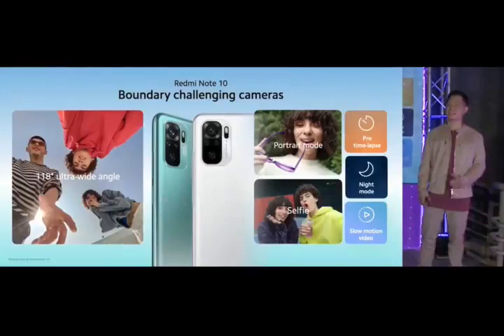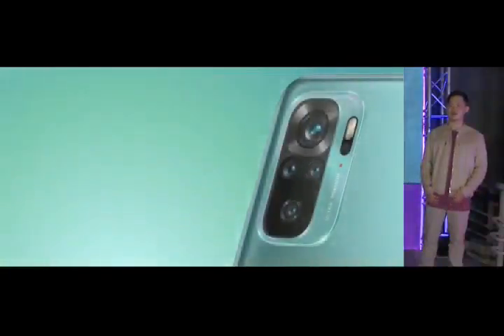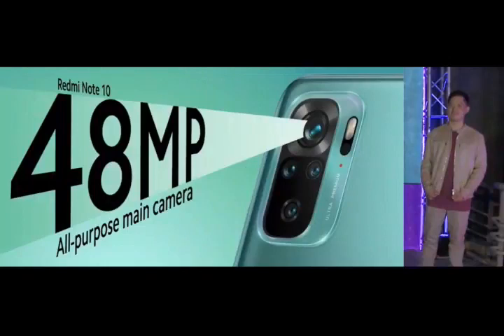Yes, that does include night mode, slow motion, and new for this segment of the series, time-lapse in pro mode. Redmi Note 10 features an awesome all-purpose 48-megapixel main camera.